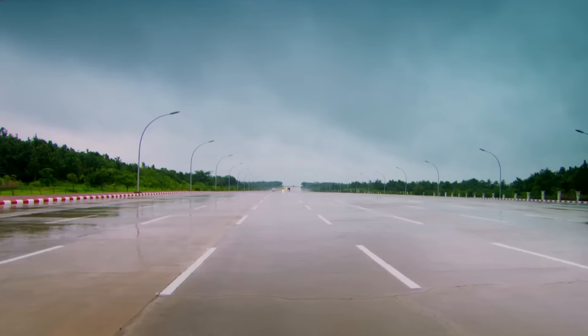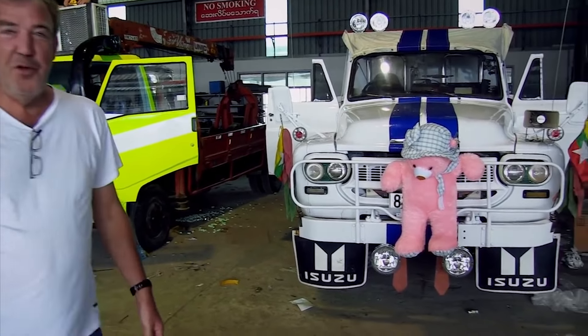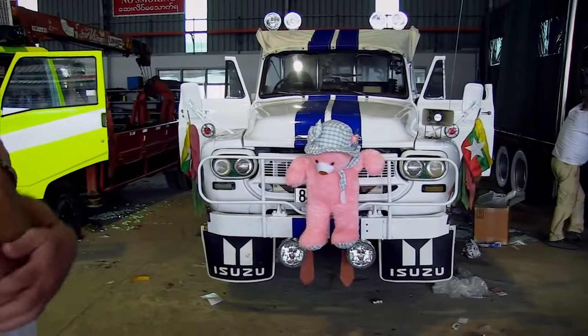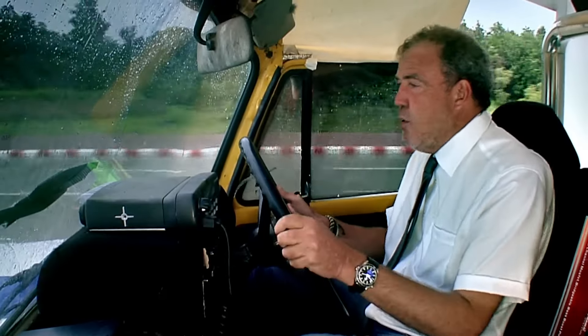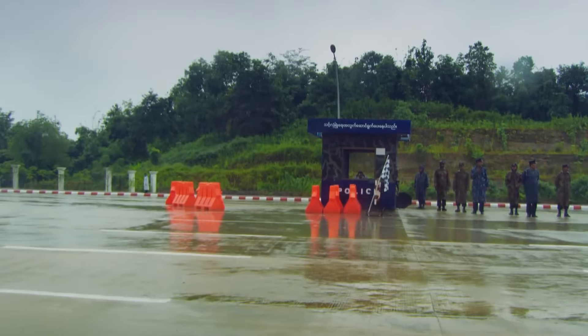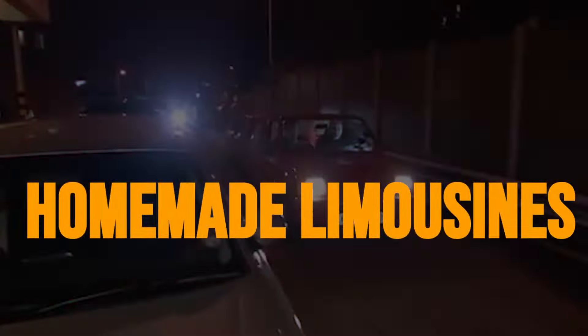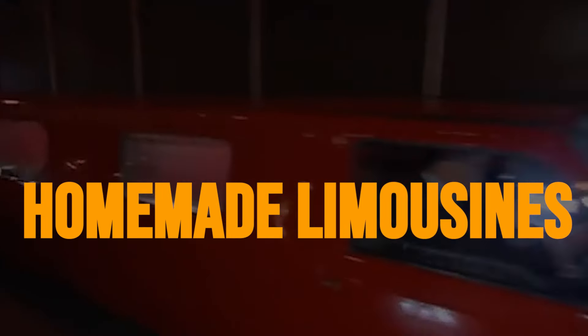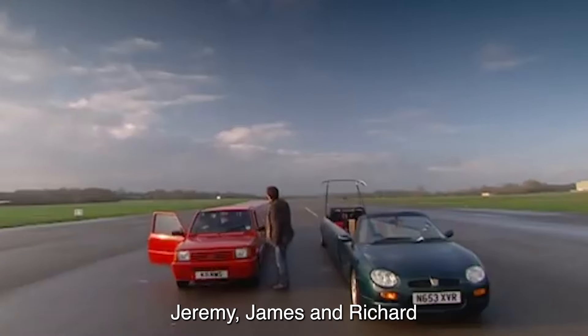But wait, there's more. Jeremy didn't just stop at the exterior makeover — he went all out with the interior too. Luxurious living accommodation decked out in the same snazzy white and blue scheme. It's like a rolling penthouse suite on wheels. And brace yourself for the piece de resistance: a fake 6.3-litre AMG badge proudly displayed on the front.